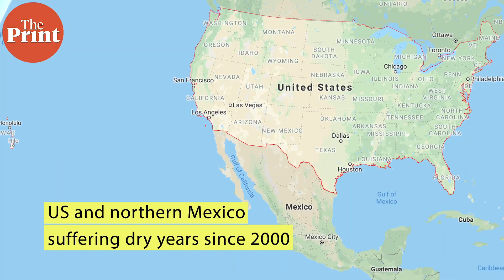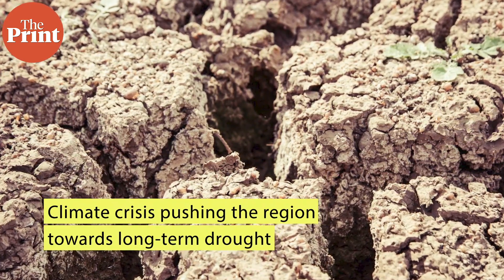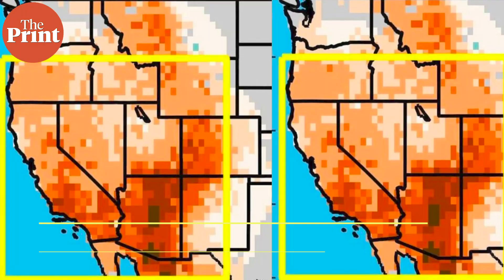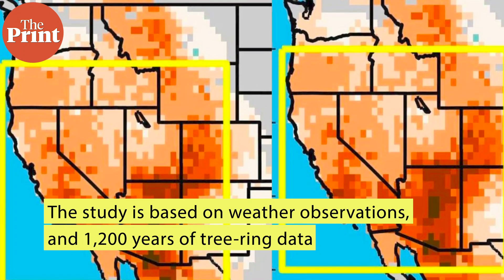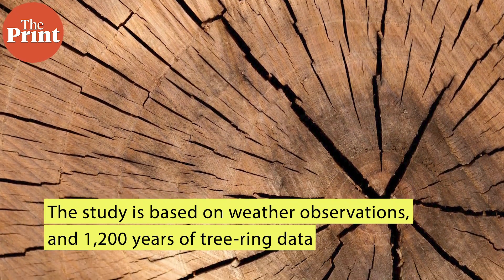Since the year 2000, the region has been suffering an ever-lengthening string of dry years. Scientists now warn that the worsening climate crisis may be pushing the region towards extreme long-term drought. The study by researchers at Columbia University is based on modern weather observations along with 1,200 years of tree-ring data and dozens of climate models.